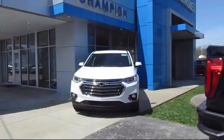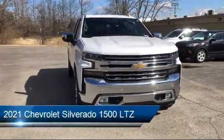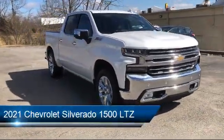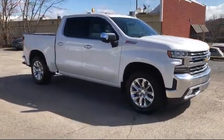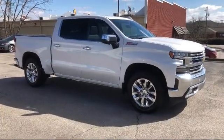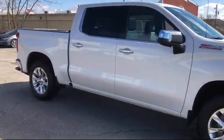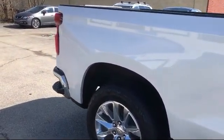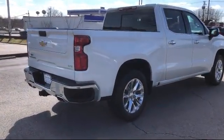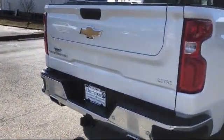Welcome to Champion Chevrolet Buick GMC. Here's a look at another one of our great vehicles in inventory. It comes equipped with LTZ Convenience Package 2, Z71 Off-Road Package, LTZ Convenience Package, Chevy Tech Spray-On Black Bed Liner, LTZ Plus Package, Z71 Off-Road and Protection Package, Preferred Equipment Group 1LZ, Safety Package 2, Chevrolet Connected Access Capable, Trailering Package, and has less than 35,000 miles on the odometer.